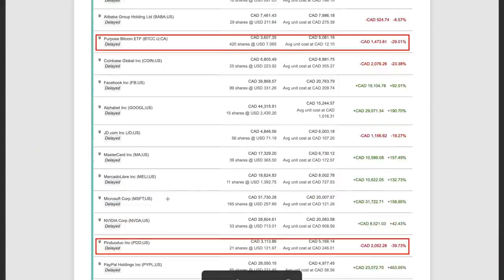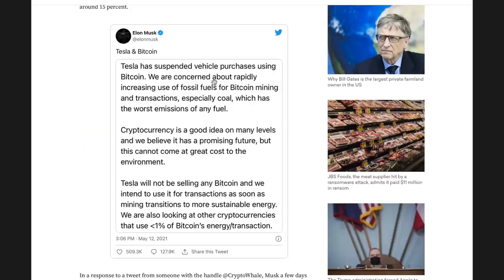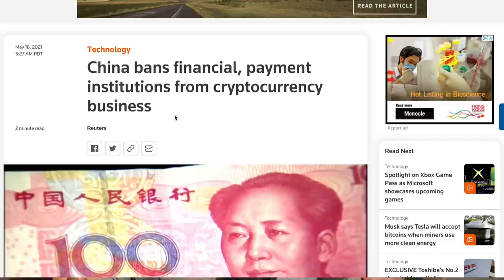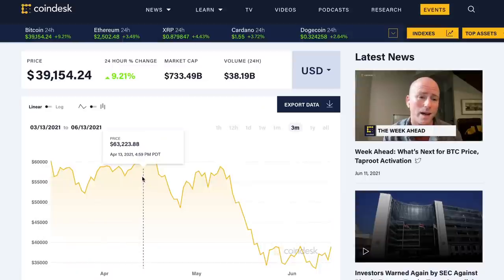I made the mistake of buying Pinduoduo, ARK ETFs, and a Bitcoin ETF. At that time, I knew they were overvalued, but I let my emotions control my thinking — I was very greedy and had a fear of missing out, or FOMO. If I could choose again, I wouldn't buy them because they were way overvalued. I also should not have bought the Bitcoin ETF because it is a very speculative asset with a lot of risk. Bitcoin dropped more than 31% in the past month at the time of making this video due to two events: Elon Musk tweeted he would not support Bitcoin because mining uses too much non-renewable energy, and China banned Bitcoin mining as well as all financial institutions from providing cryptocurrency services.